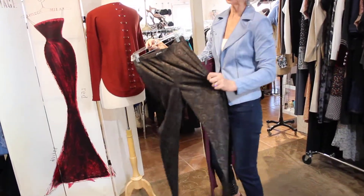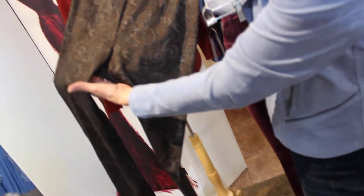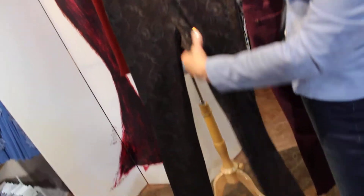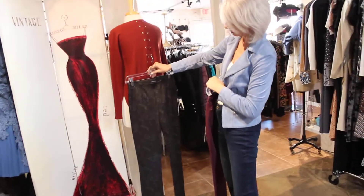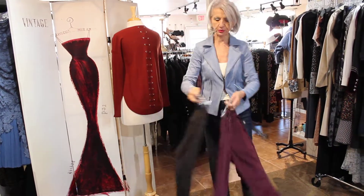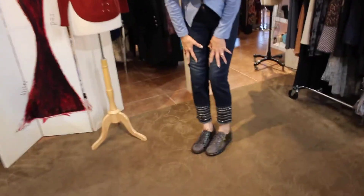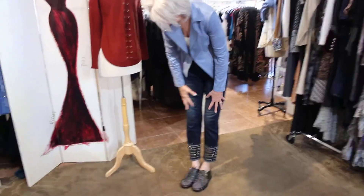These are $79 and these are $89. This is like a stretch, almost like what they call scuba fabric, and it's a paisley — a really beautiful subtle tobacco, black, and gray. Just gorgeous with any of these sweaters. And look at the new tennis shoes — a little bit sparkly, hand-painted, tooled, and they're $109. Love these and they're very comfortable.